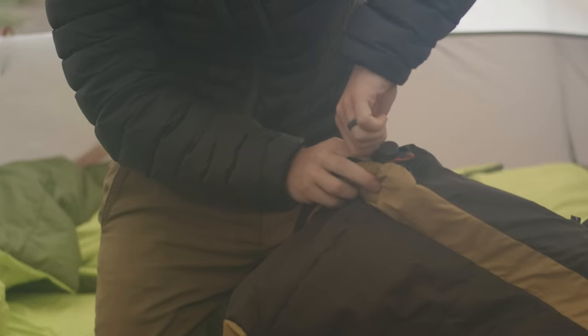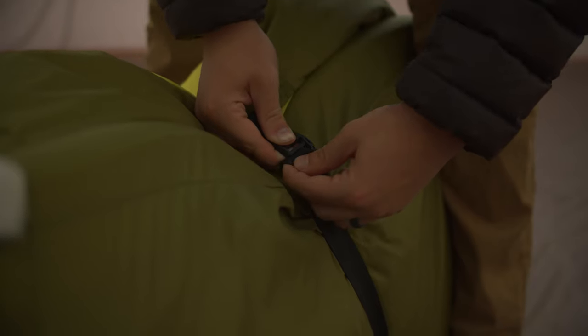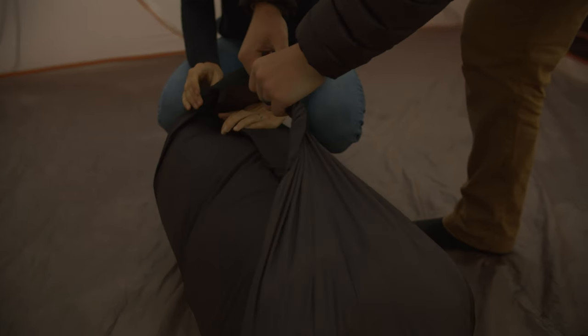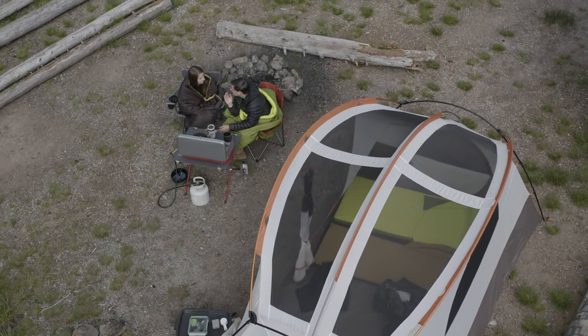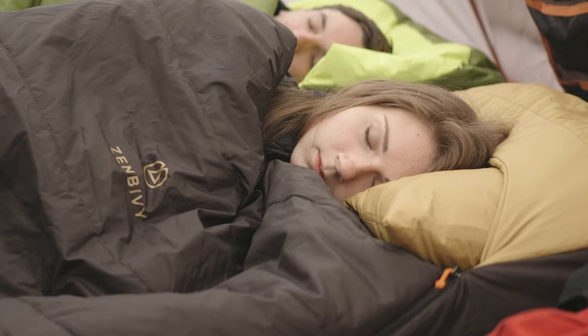The best part of all: when it's time to head home, you simply pull the valve plug on the mattress and roll the whole thing up — pillow and all. Easy. The Zen Bivy MotoBed: easy, fast, and luxuriously comfortable.